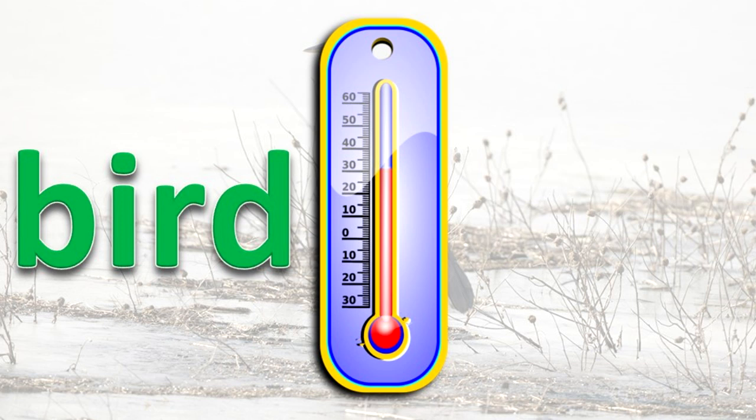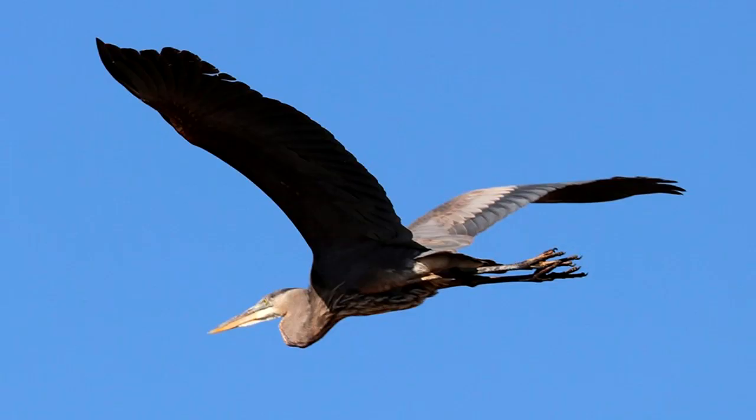Because they are warm-blooded, they can maintain a constant internal body temperature and be active when the environment has very warm or very cold conditions.